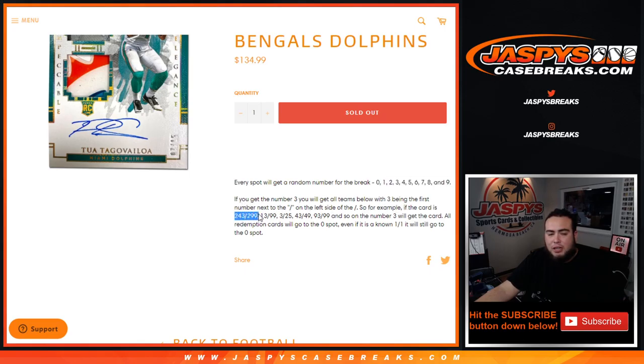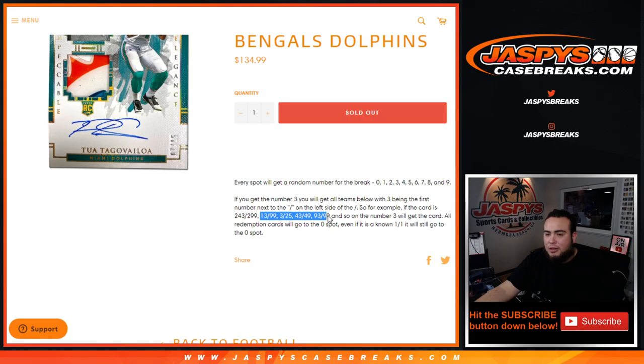If it's number 13 out of 99, that'll go to block three. 3 out of 25, 43 out of 49, 93 out of 99, and so on — as long as number three is on the left side of the serial number, the first number, you will get that card.